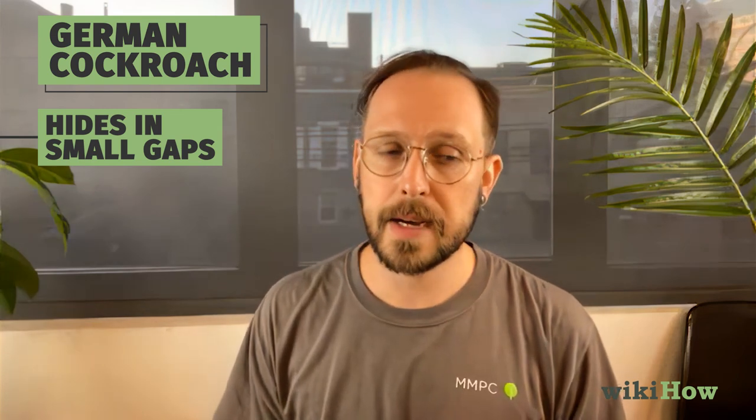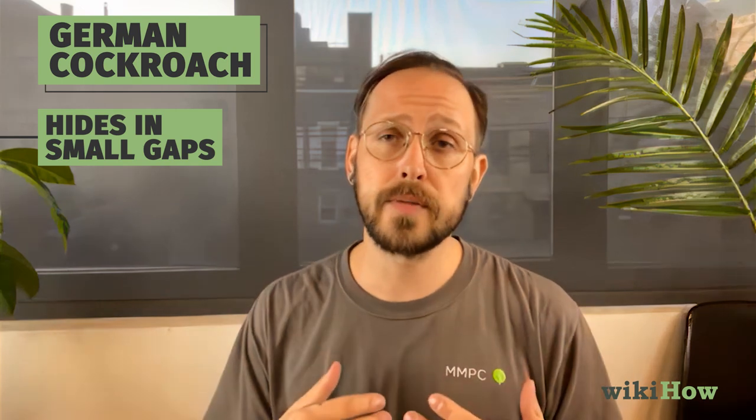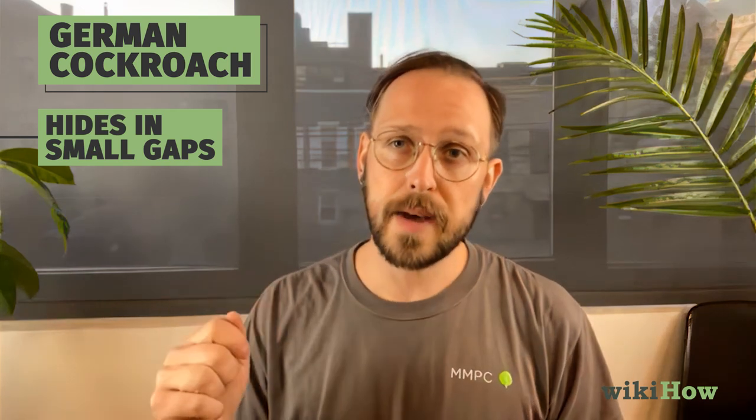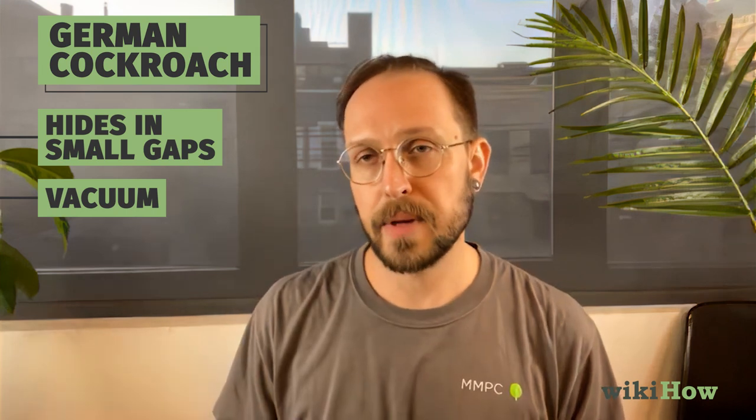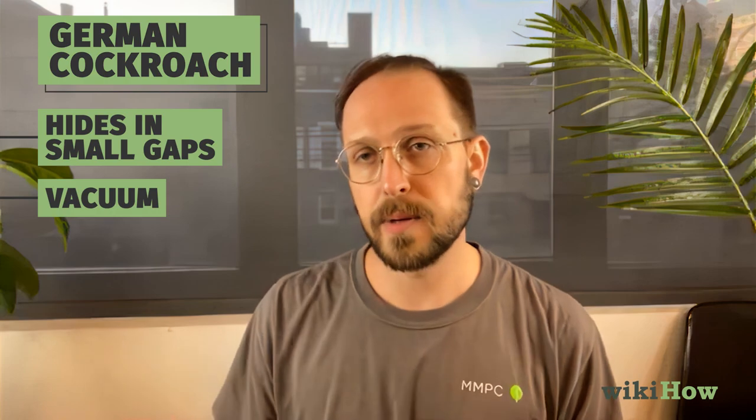If you're not too skeeved out by it, you can take all of the things out of your kitchen cabinetry, get your vacuum ready, and you can most likely remove about 90% of a population just by aggressively vacuuming and going through your cabinets one by one.